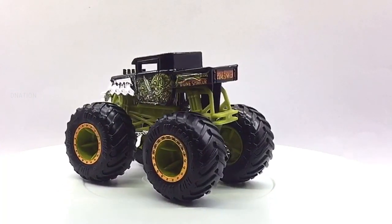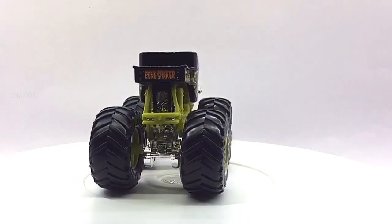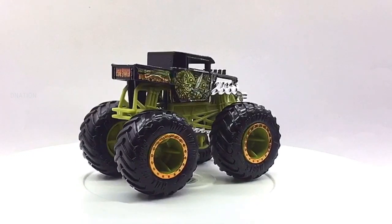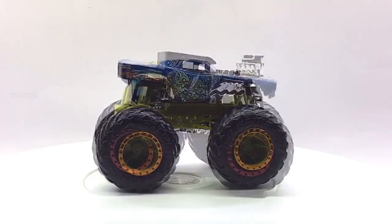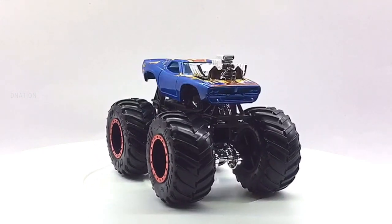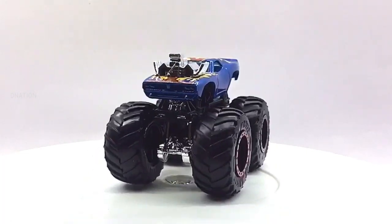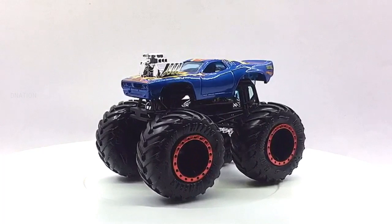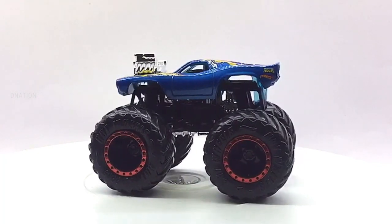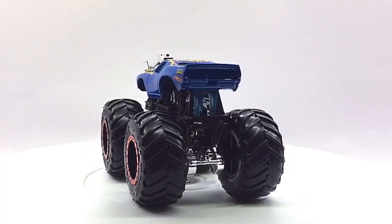Originally created by modifying stock pickup trucks and SUVs, monster trucks have evolved into purpose-built vehicles with tube-framed chassis and fiberglass bodies. A competition monster truck is typically 12 feet tall and equipped with 66-inch off-road tires. Monster trucks were developed in the late 1970s and came into the public eye in the early 1980s as a side act at motocross, tractor pulling, and mud bogging events. Today they are usually the main attraction, with motocross, mud bogging, ATV racing, or demolition derbies as supporting events. What you are looking at is the late 2019 edition of the diecast monster truck replica models manufactured by Hot Wheels. For further information on monster trucks, kindly check the link in the description below.